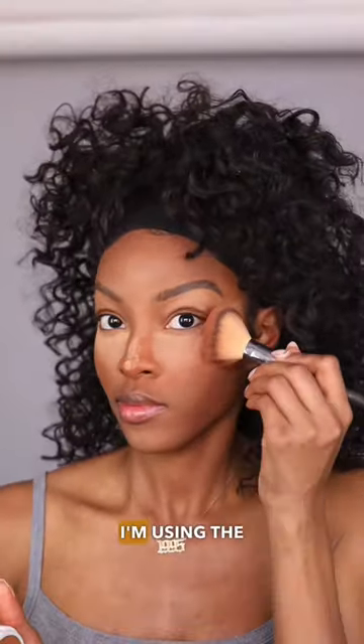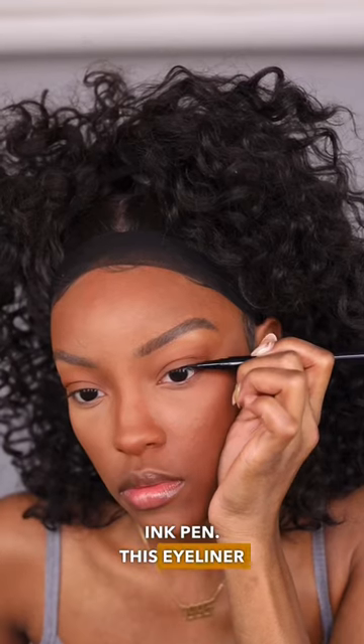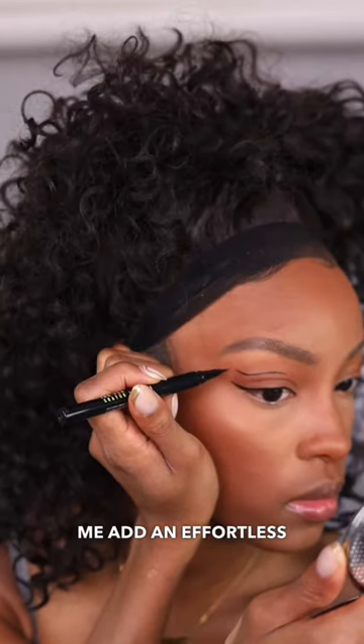I mean, look at the before and after. I know you see it. Next, I'm using the Tattoo Studio Ink Pen. This eyeliner is bold, and it helped me add an effortless little flare.